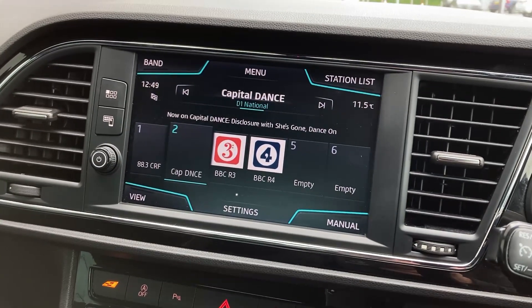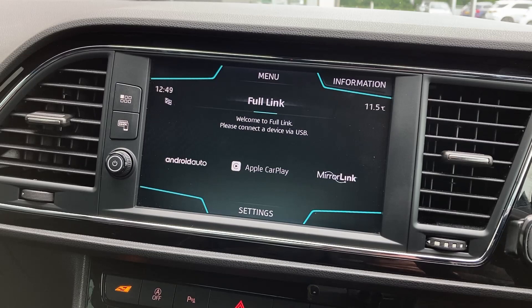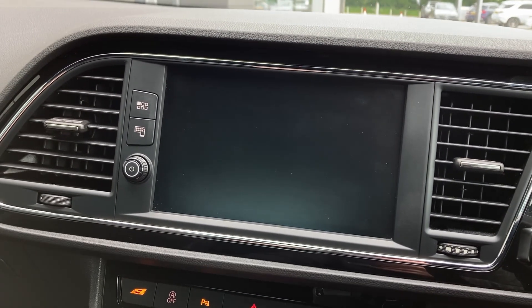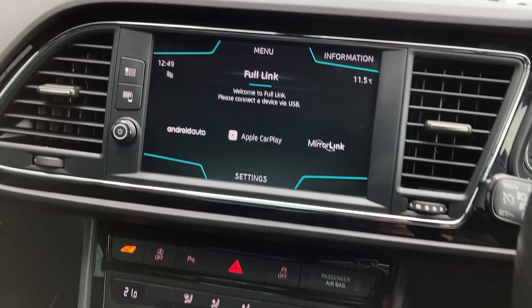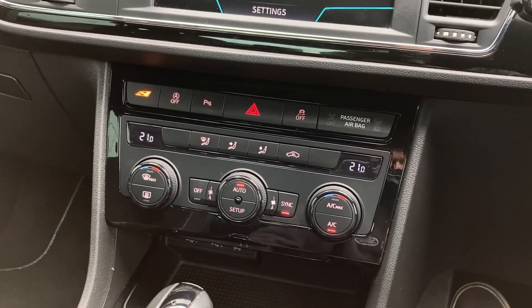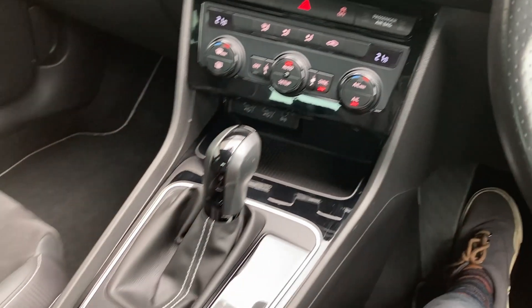On the touch display we have DAB radio, Android Auto and Apple CarPlay, as well as front and rear parking aid. On the centre console we can see the two-zone climate control and the gear selector.